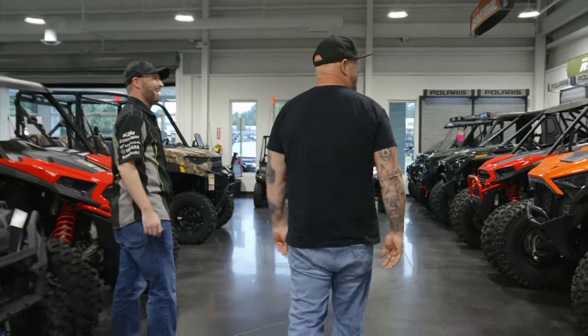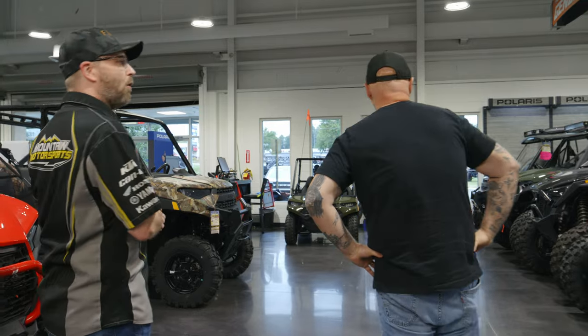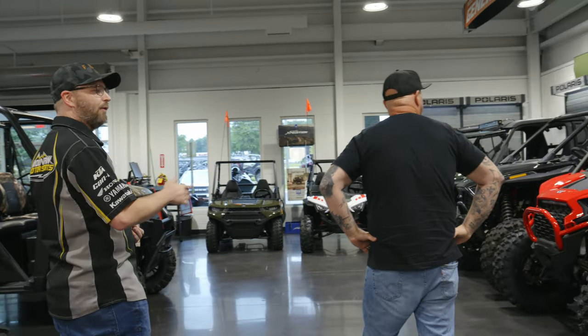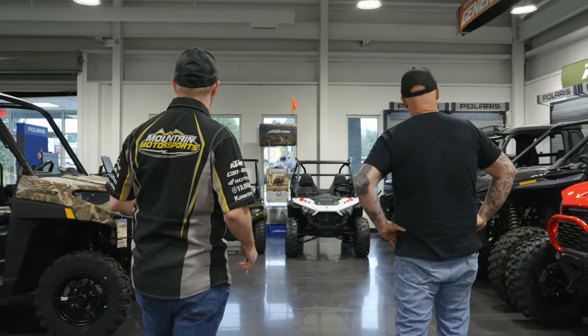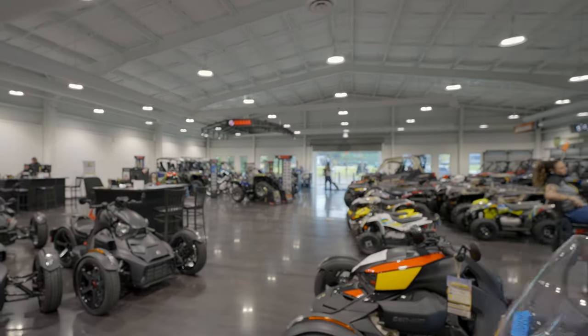Coming through here, you guys have a bunch of side-by-sides. Is that a big part of your business out here at Lithia? Absolutely. We're a majority off-road store at this location. We love playing in the dirt. We've got a lot of featured Razors, Turbo R's. We've got the new Polaris Expedition over here decked out as well. We've got some stuff for the little guys and girls also — get them started young and started right.